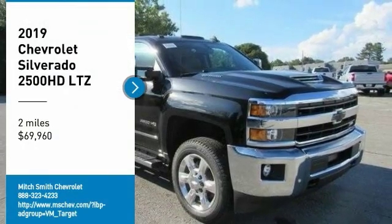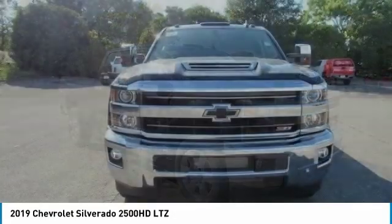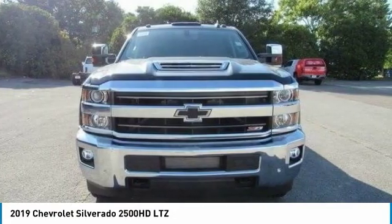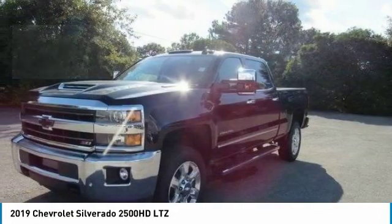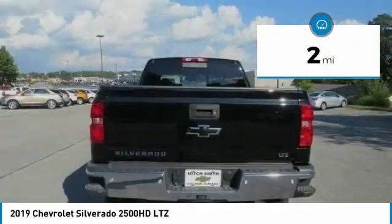Make a great choice today with the 2019 Silverado 2500 HD. This pickup truck pulls unlike any other and is priced below $70,000. This vehicle has less than 100 miles.